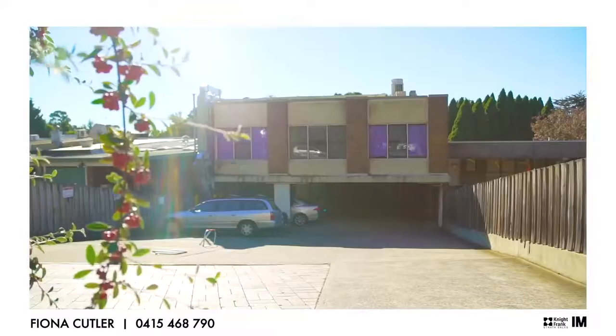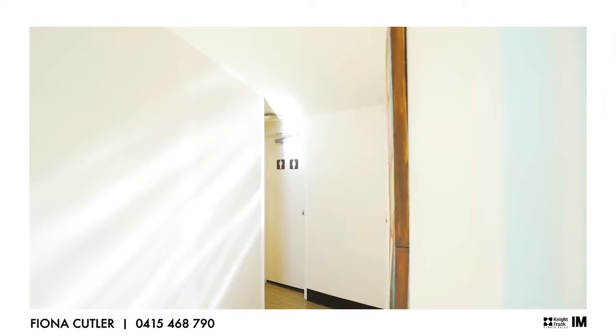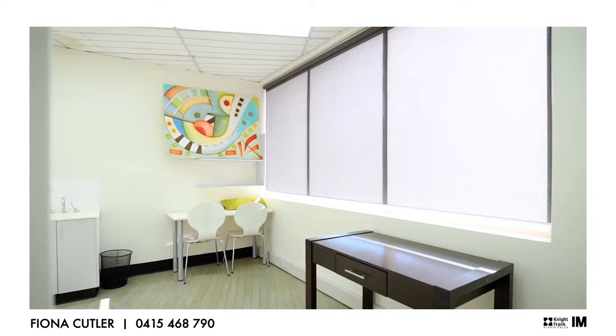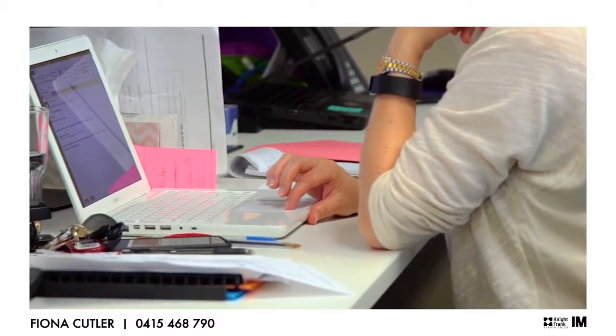There is also ample free public parking for your customers in the rear lane, which also provides direct access to the suite. This is an ideal suite for medical, educational or commercial uses due to its B2 local centre zoning.